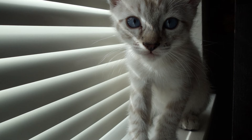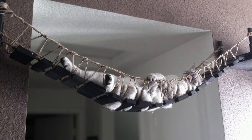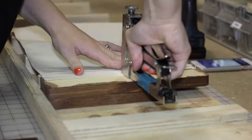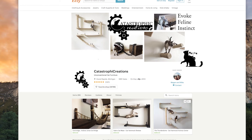Catastrophic Creations started as a hobby in Portland, Oregon. After bringing our two kittens home, we had trouble finding quality, fun, and functional cat furniture that enhanced the look of our home. Our solution was building our own furniture for them using stained wood and canvas fabric. After seeing how much our cats loved it, we decided to make it available to cat owners worldwide by selling it on Etsy.